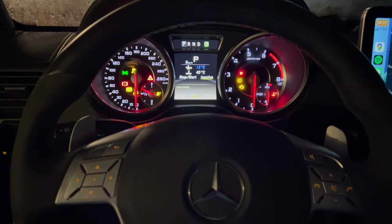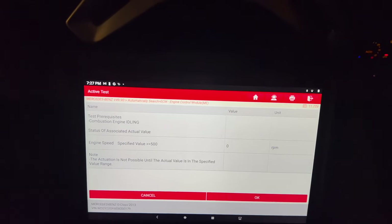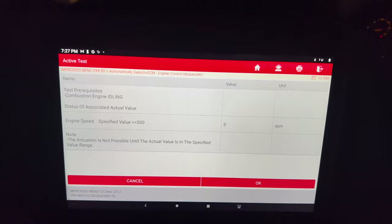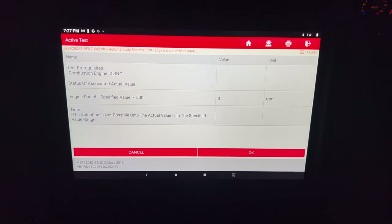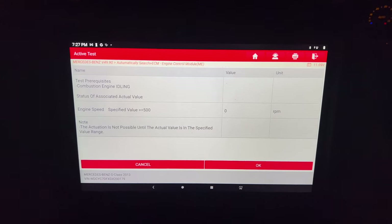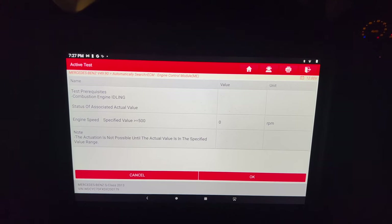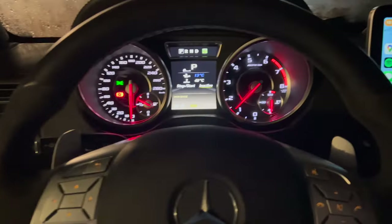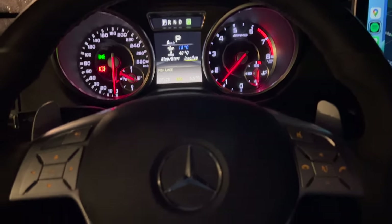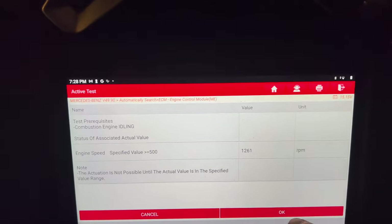I'm working on figuring out why this thing's misfiring so badly. I scanned the codes again and got multiple cylinder misfires. I think it might have something to do with fuel — whether it's the main fuel pump or the high pressure pump. There are two pumps involved. I'm going to run a fuel pump test. After I cleared the codes it idles okay, but then it starts misfiring again, so I'll try to run this test.